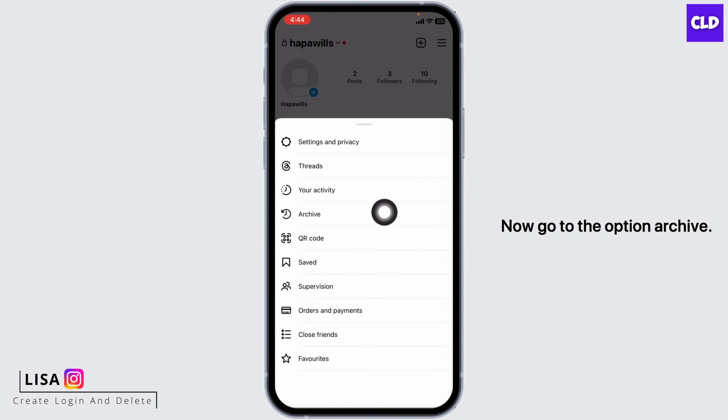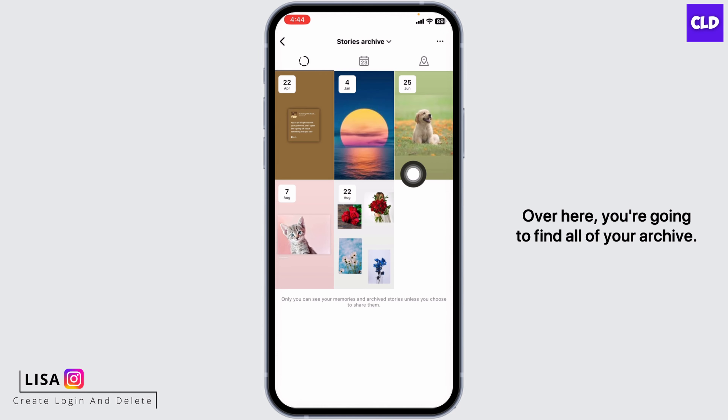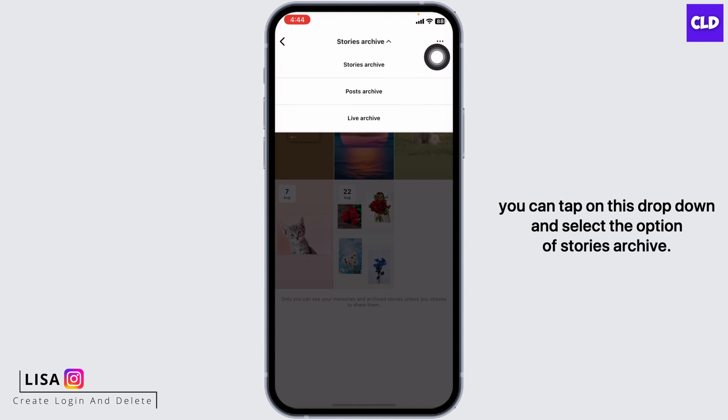Tap on it, then go to the option Archive. Over here you're going to find all of your archive. If you are on the page of post archive, you can tap on this dropdown and select the option of Stories Archive.